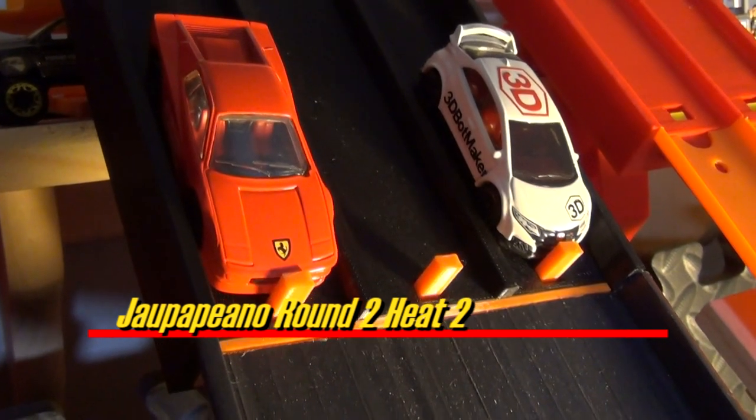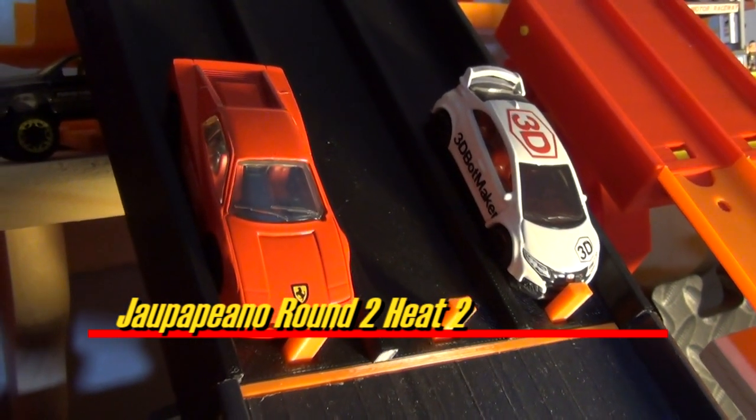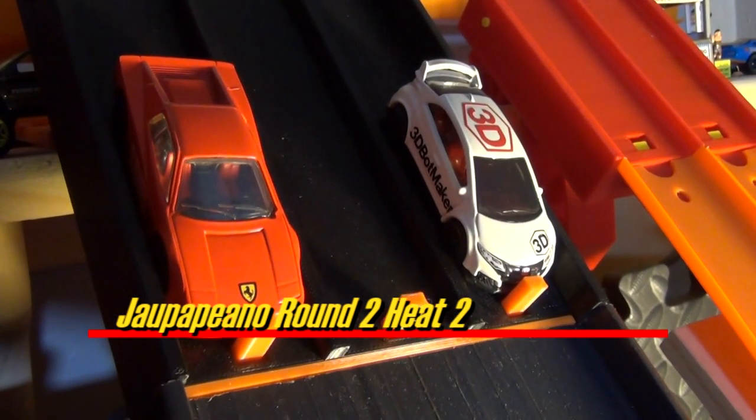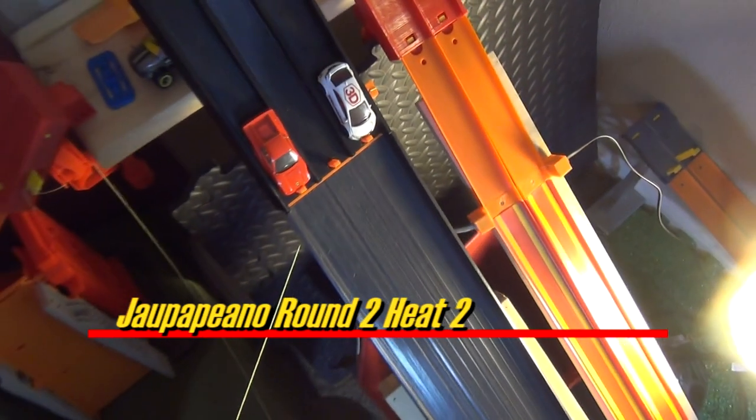The Jalapino Round 2, Heat 2 is here. 3D Blockmaker needs to win this to stay alive, and my Hot Wheels Collection needs to win this to win Race 81. Alright — on your mark, get set, go!